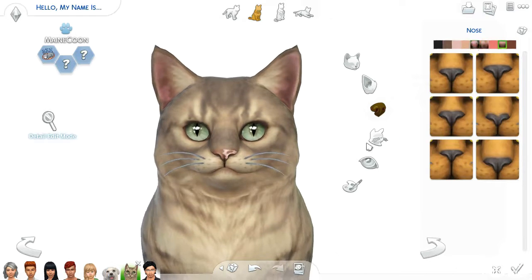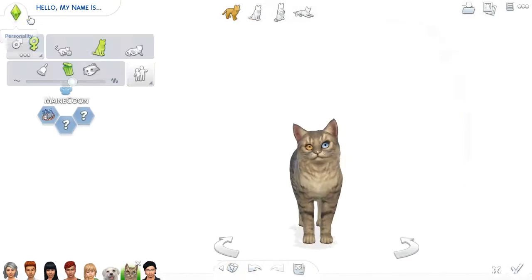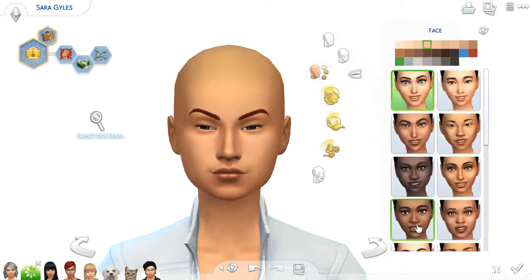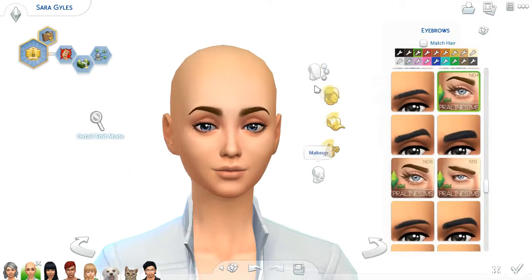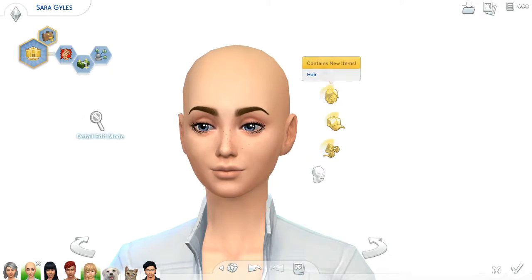I love Maine Coon cats — because I'm from Maine, so represent! I didn't know Maine Coons were in the game until I was watching a stream and they mentioned it and I was like, oh my god, are you kidding? But they weren't kidding — Maine Coons are in the game, so yay! Now I'm working on Sarah, who is the oldest daughter of Janet — she's an adult.